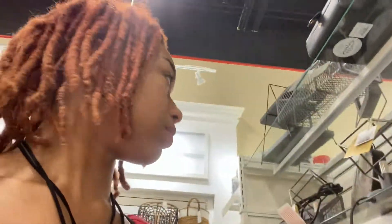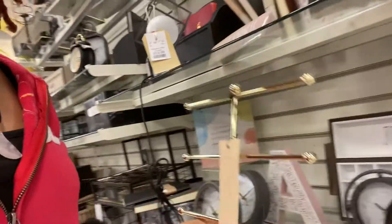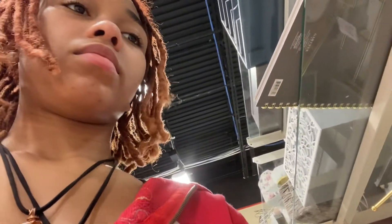There's this cute wall art sign that says 'Hello' and it's got a bee on it — it's white and gold. I saw something similar but this one I kind of like better. It's $14.99. The other one is $16.99, which is kind of cute. They also have another sign that says 'My Happy Place' on it.